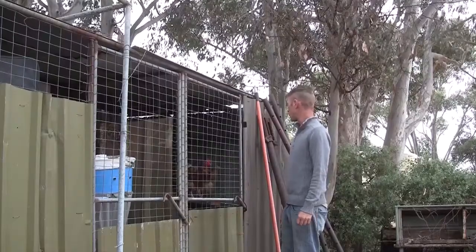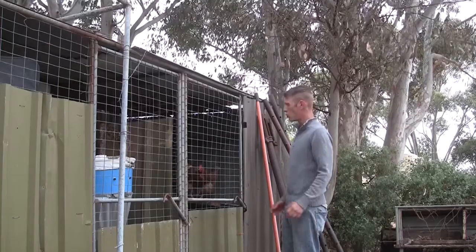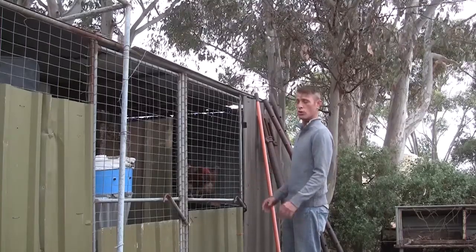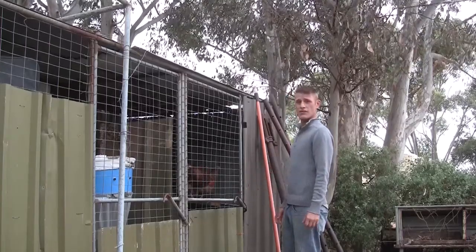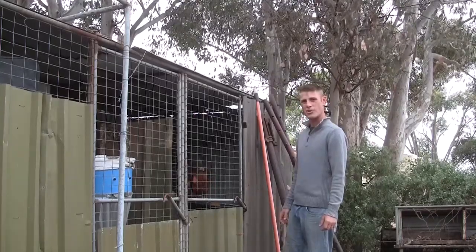We've got some beautiful red hens from the neighbour. Before we chuck them in this cage, we've got about five of them. Unfortunately this cage is just a little bit too small, so today me and Stephen are going to build ourselves a bit of an extension. It's not quite free range at the moment.